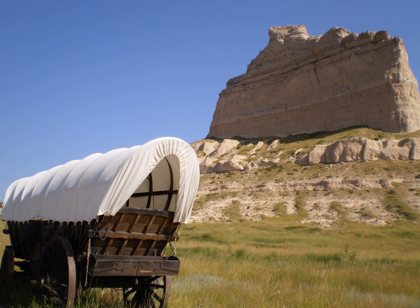Scott's Bluff National Monument in western Nebraska includes an important 19th-century landmark on the Oregon Trail and Mormon Trail. The National Monument contains multiple bluffs located on the south side of the North Platte River. It is named for one prominent bluff called Scott's Bluff, which rises over 800 feet above the plains at its highest point.